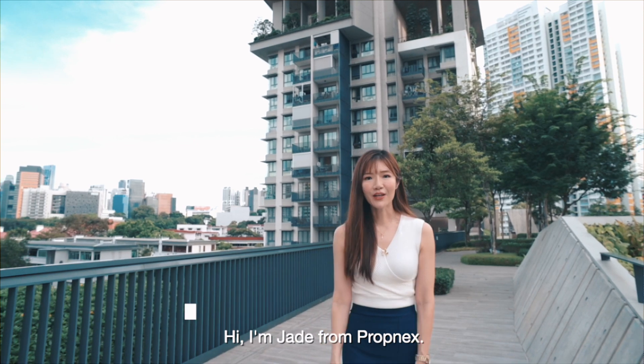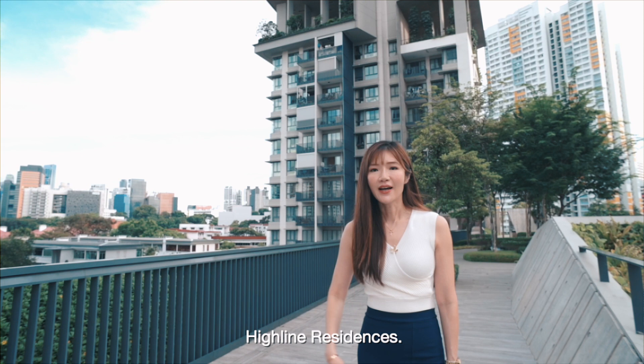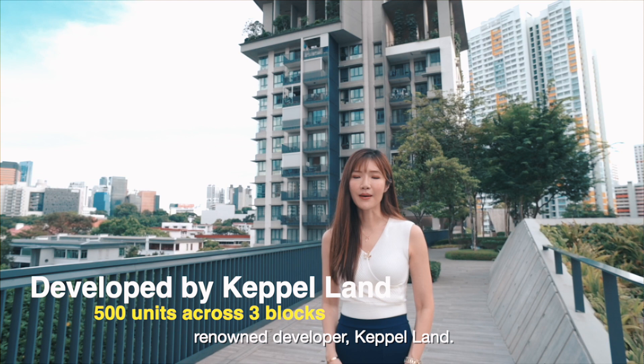Hi, I'm Jade from Propnext. Today we are here at the newest development in Tiong Baru, Highline Residences. This luxurious condominium is developed by renowned developer Capoland, has 500 units, and T.O.P. in 2018.